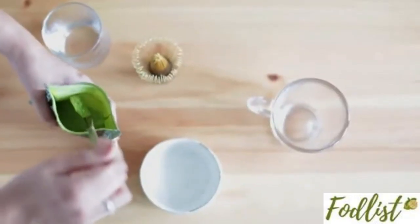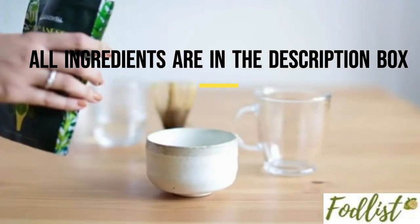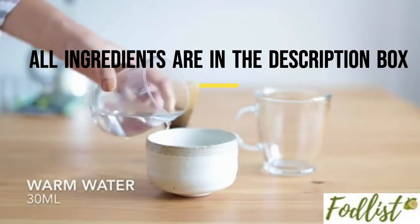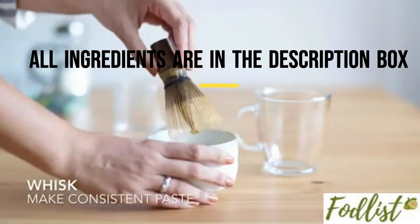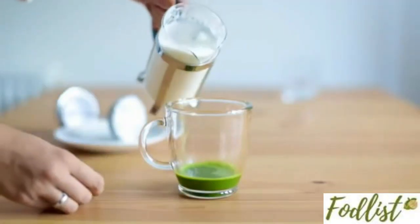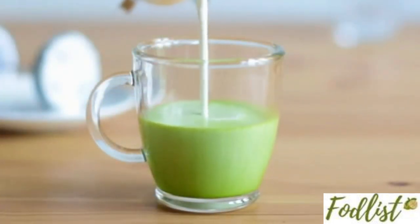Here is how to prepare matcha tea. You will need one teaspoon of matcha powder. Add one cup of warm water. Whisk thoroughly. Add hot milk. Enjoy your matcha drink.